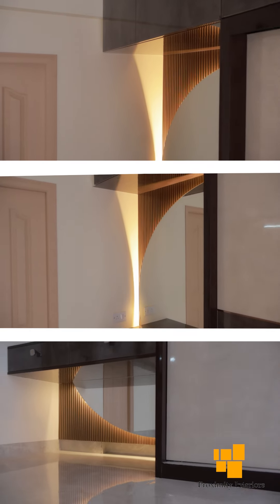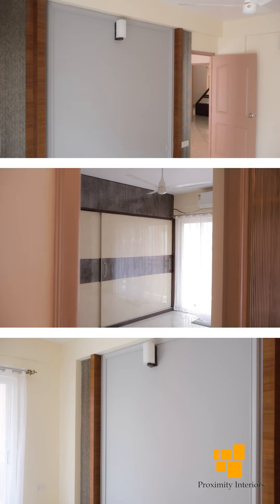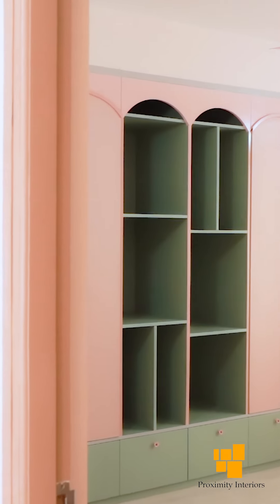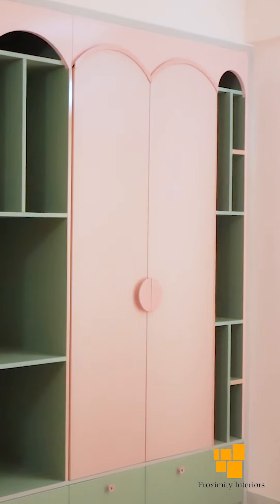Coming to the master bedroom, especially the dressing table — the mirror, the dressing table, and its combination of drawers, along with the wardrobe — it's very beautifully designed. Even the wall paneling is all beautifully designed. We are very happy with the overall interior work that has been done.